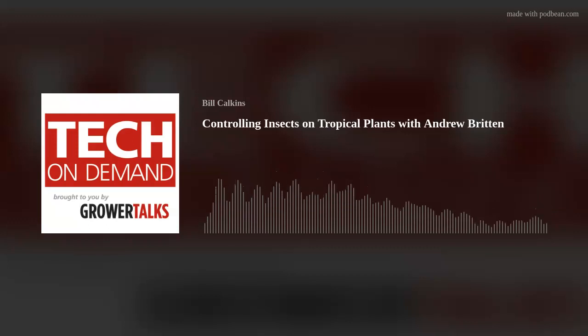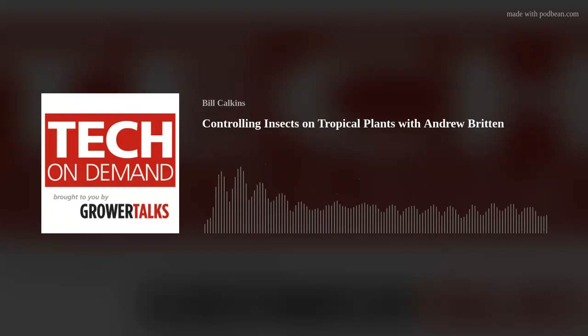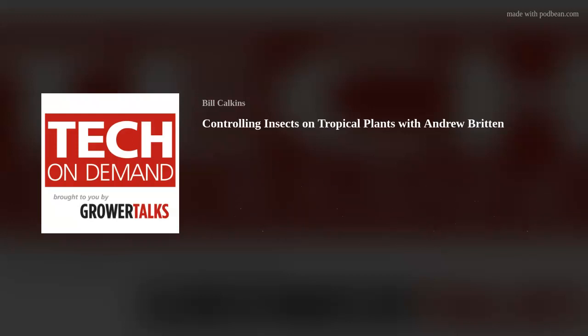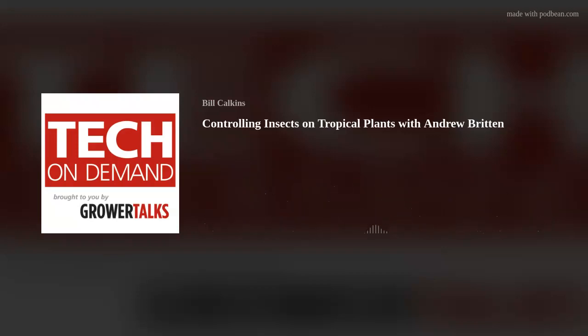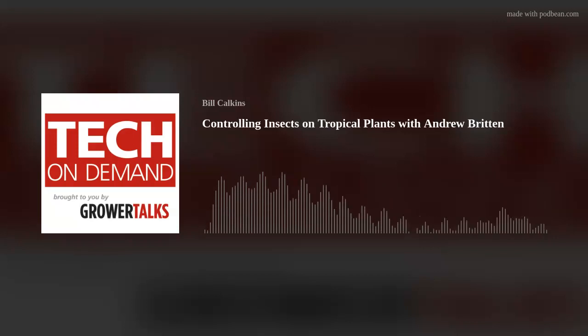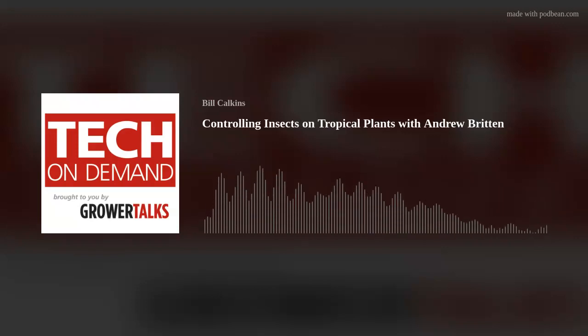Thrips are also a common problem with tropical plants. You can see the damage here on a brand new growth of Schefflera. The thrips life cycle can be as short as two weeks during warm periods — the warmer it is, the faster they reproduce. The feeding results in scar formation and distorted growth, because they feed by puncturing the epidermal layer of the host tissue and sucking out the cell contents. They can have up to eight generations per year.